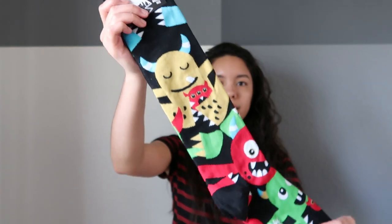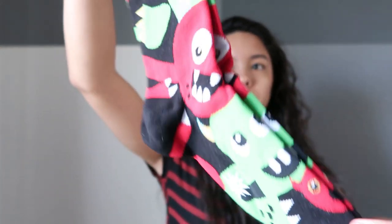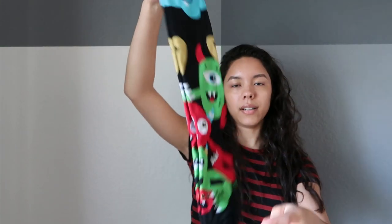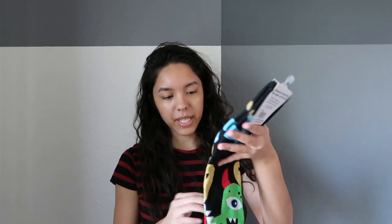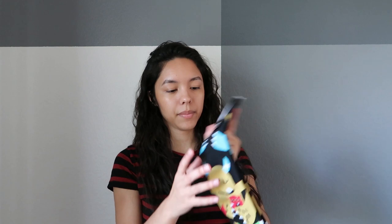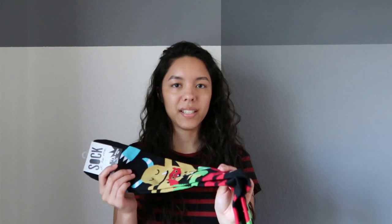These are Monster Hug socks, and they have these little monsters on them. It looks like each side is all different. These are cool because they're black socks but they have color on them. A lot of these socks are great because — before I post this video — it will be just in time for St. Patrick's Day, so if you need some green, check out their website.